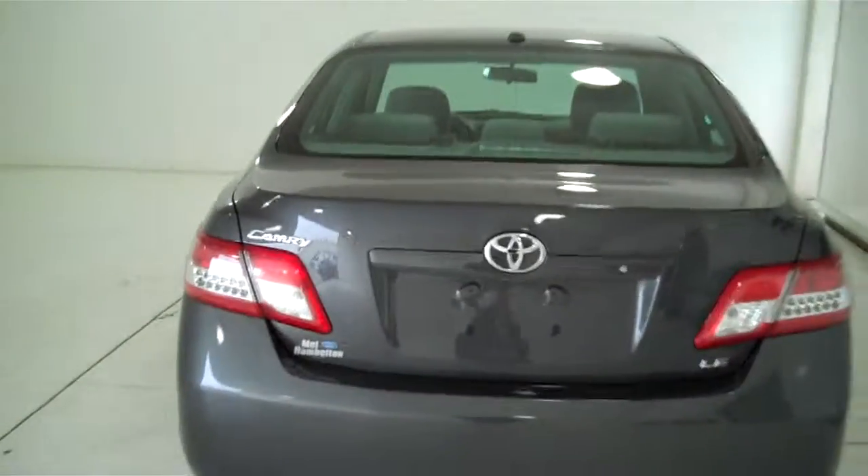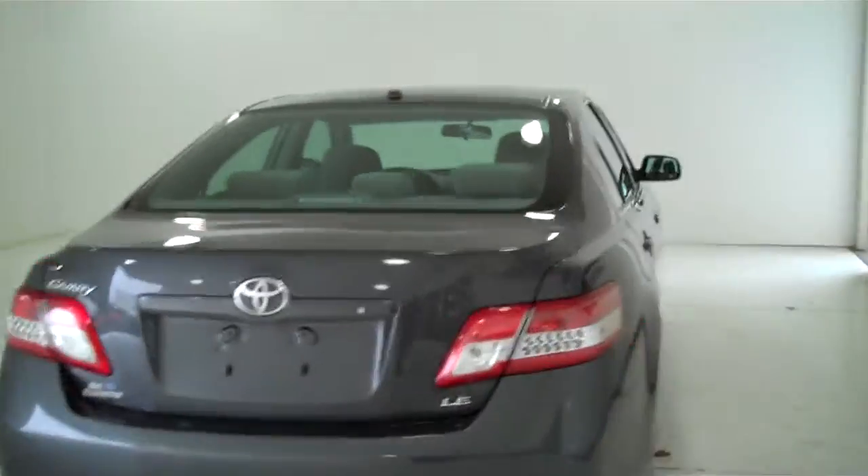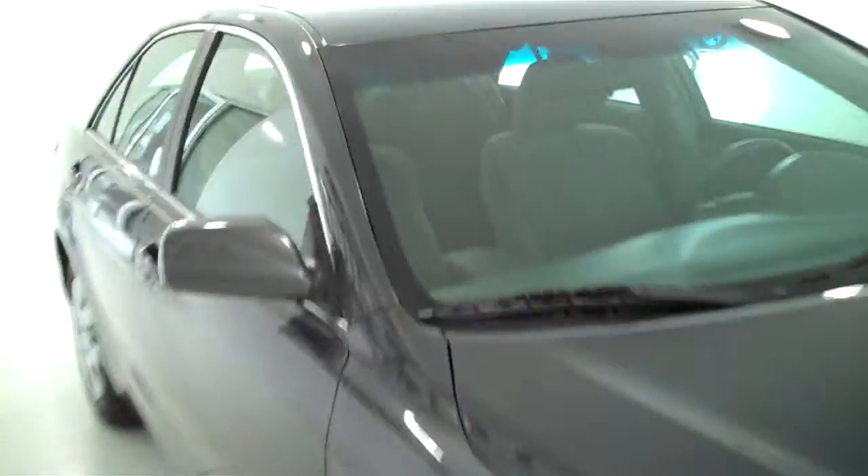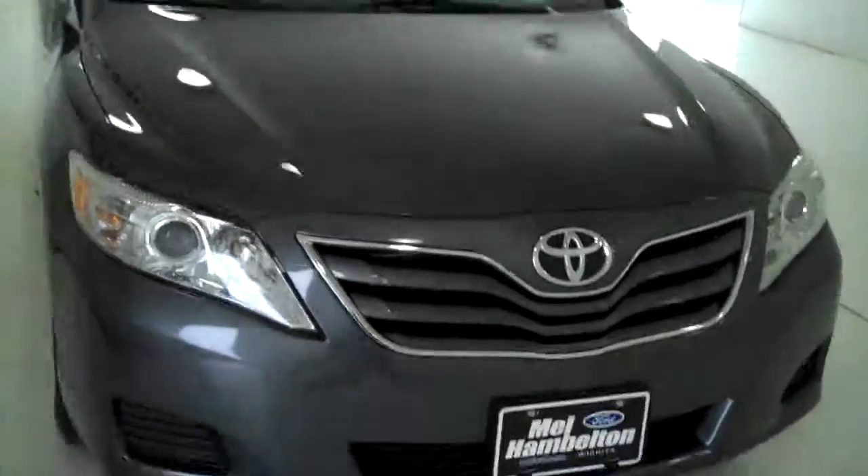You can see this vehicle in all of our inventory at mhford.com, or come out and see us in person at the big corner of 119th and Kellogg. That's Mel Hamilton Ford, the home of volume selling. We thank you for looking.